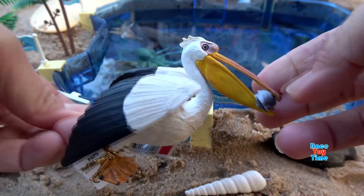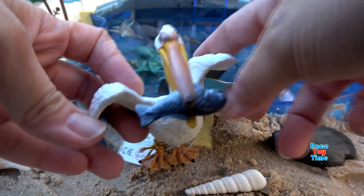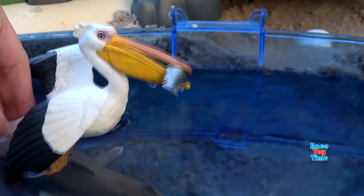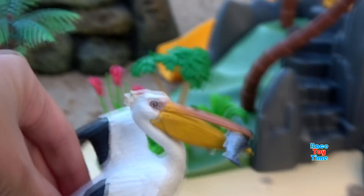Next we have the Papo Pelican. Oh, it caught a fish! This is a nice looking figure. The pelican is an amazing bird that dives on fish.